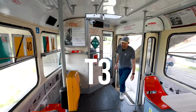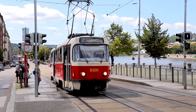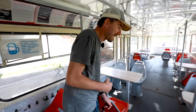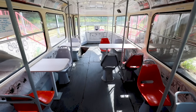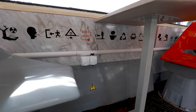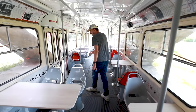This tram, T3 type, is still in operation around the world. It is the most popular tram around the world. This specific one was in operation until last year, and after 1.3 million kilometers, they turned it into this. They basically only added tables, power outlets, and Wi-Fi, so I guess this is more of a co-working space now.